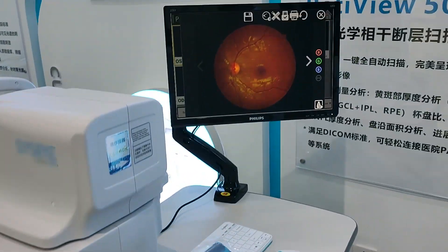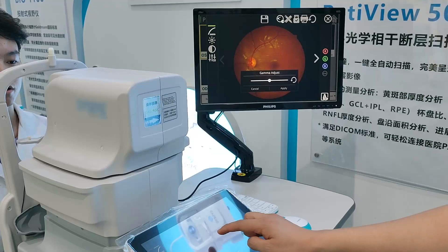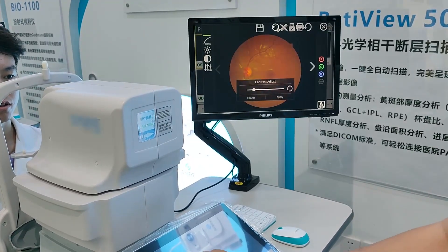Very quick, as you can see. This is image RGB adjust, gamma adjust, brightness adjust, contrast adjust.